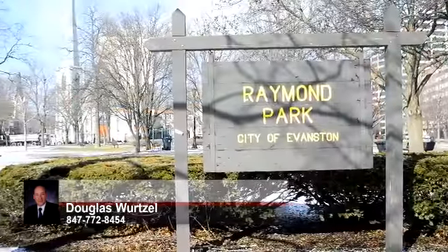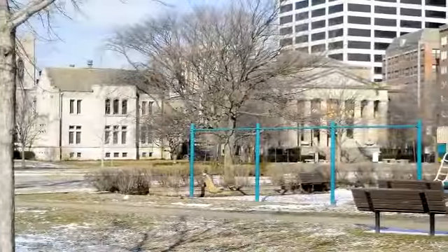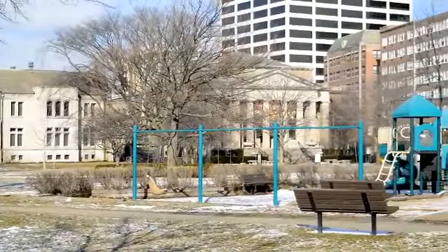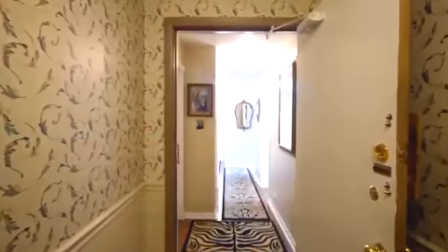Across the street from the building, you'll find Raymond Park. On any given day, the popular park is bustling with children on the playground and students studying or tanning in the sun.